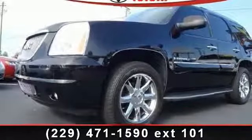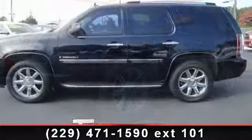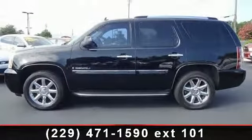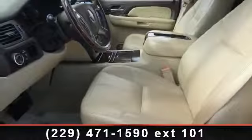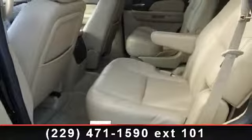Presenting the 2008 GMC Yukon Denali. If you are looking for an automobile with great features, look no further. This vehicle comes with a reliable 8-cylinder engine connected to a smooth-shifting automatic transmission. This vehicle's top features include tow hitch,